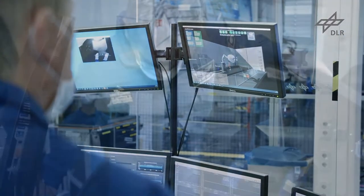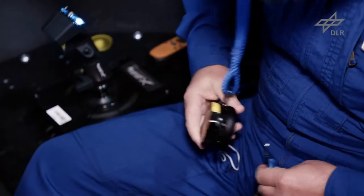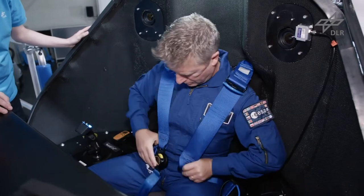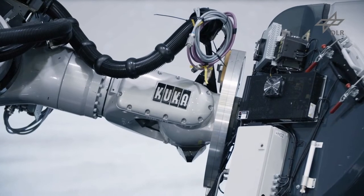In another scenario, the autopilot experienced a technical fault. Here, the Italian astronaut was able to switch to fully manual control and pilot the model manually as it descended onto the lunar surface.